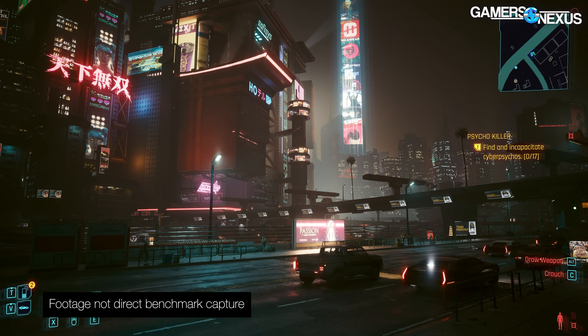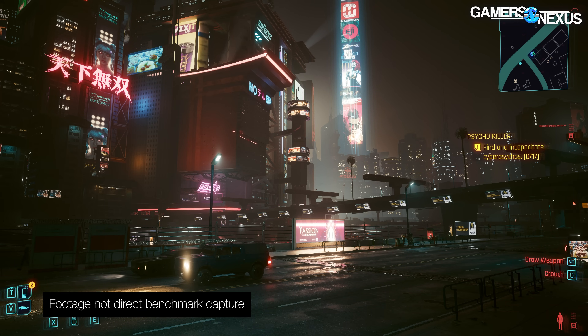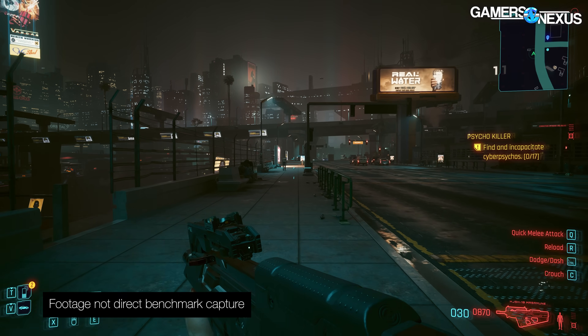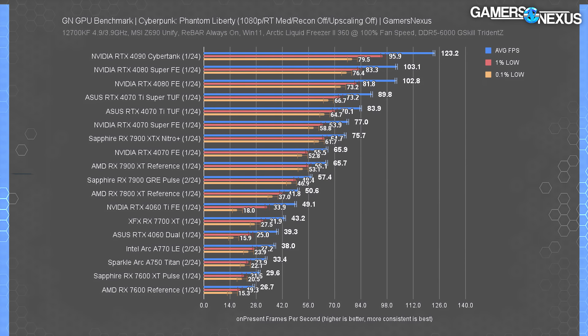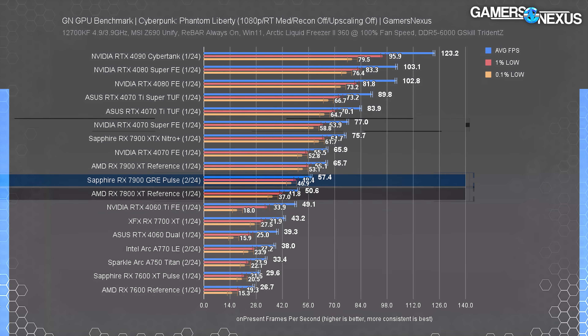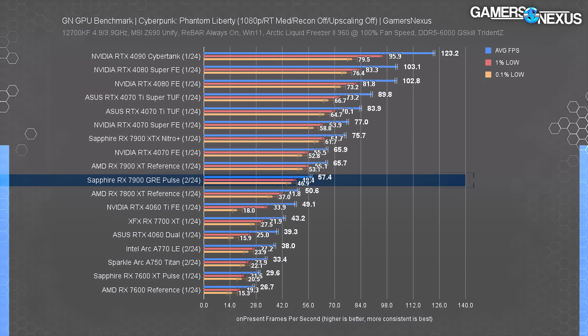Moving to ray tracing benchmarks — the numbers can't be transplanted from the rasterization charts. Cyberpunk is the heaviest RT workload. AMD falls increasingly behind as the RT load increases. At 1080p medium RT, the 7900 GRE runs at about 57 FPS average, with the 7900 XT leading by 14% and the GRE leading the 7800 XT by 13%. The 4070 Super now leads the GRE by a remarkable 34%. If you really care about heavy ray tracing, especially in Cyberpunk or similar games, NVIDIA still maintains the advantage — but in lighter RT games it evens out.